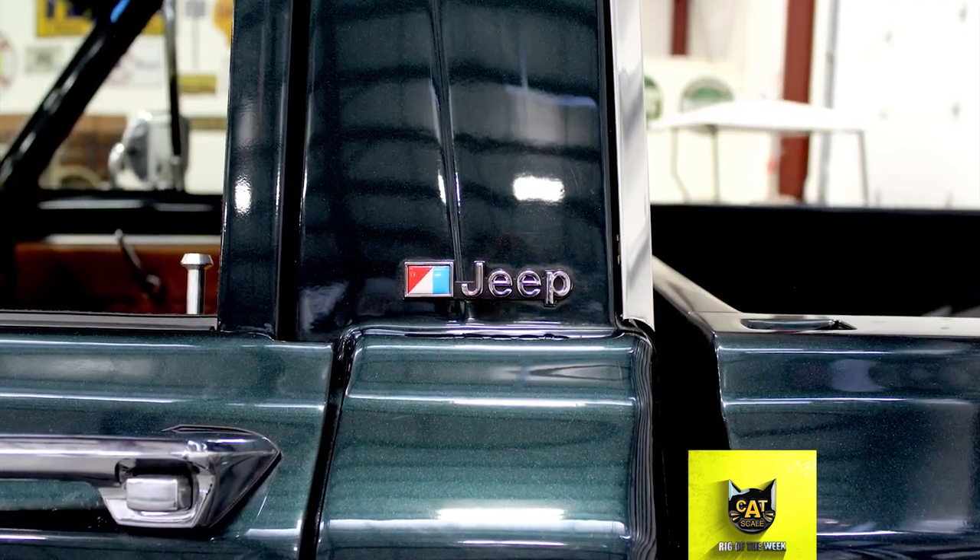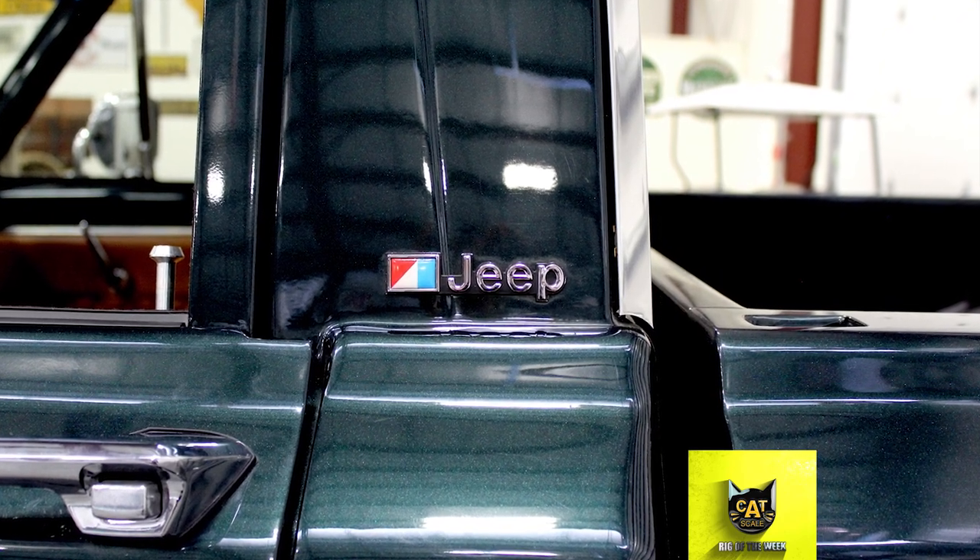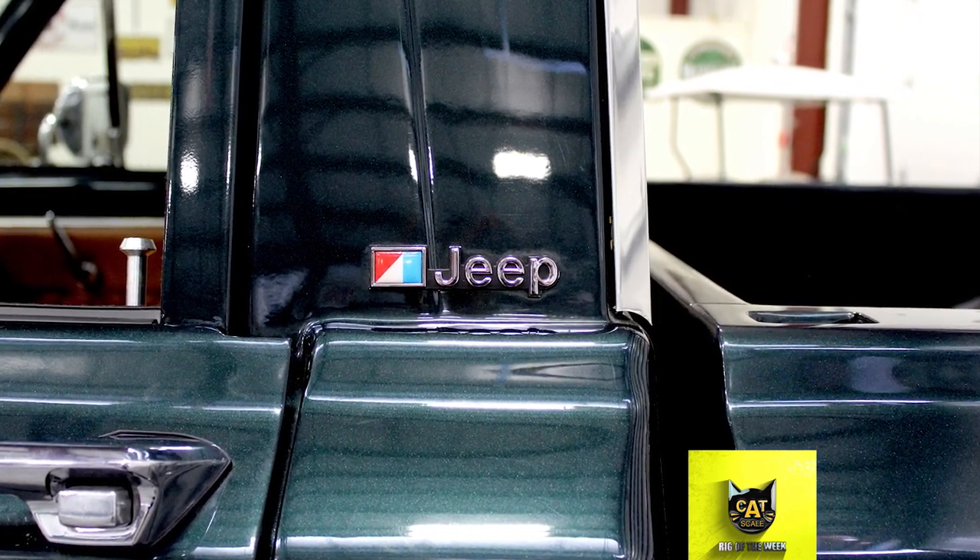The Willys Overland was available in four-wheel drive, a feature that makers like Ford and Chevrolet didn't offer until nearly a decade later.